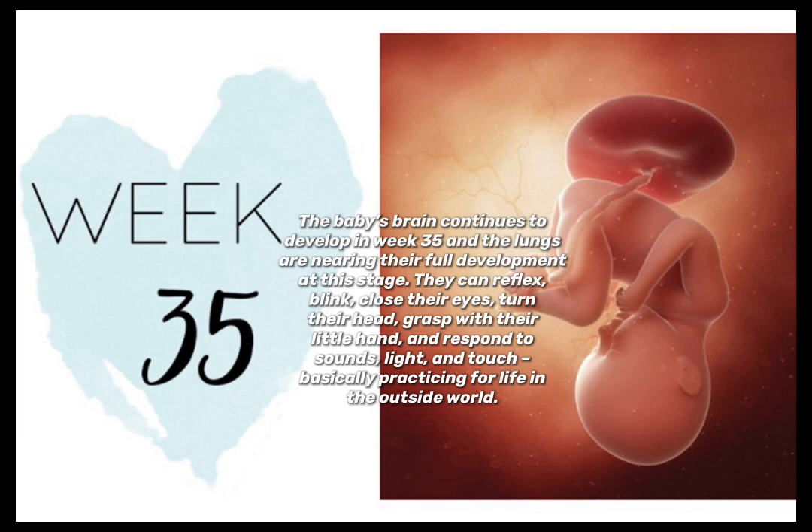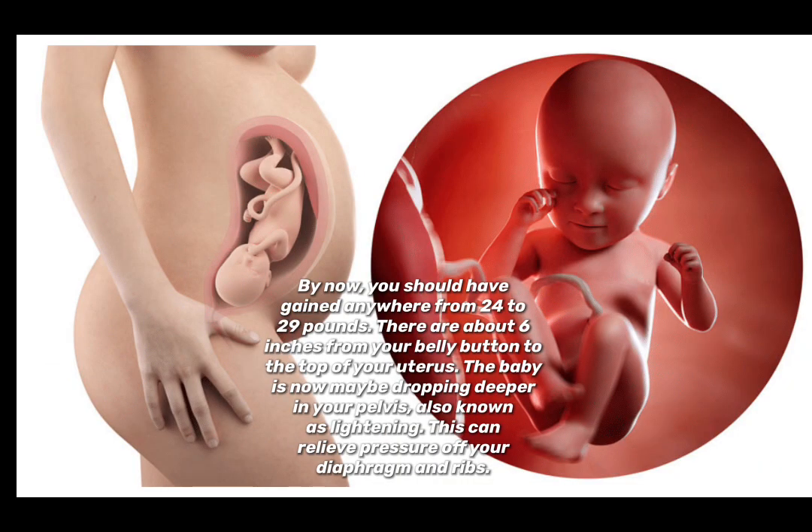By now you should have gained anywhere from 24 to 29 pounds. There are about six inches from your belly button to the top of your uterus. The baby may now be dropping deeper into your pelvis, also known as lightening, which can relieve pressure on your diaphragm and ribs.